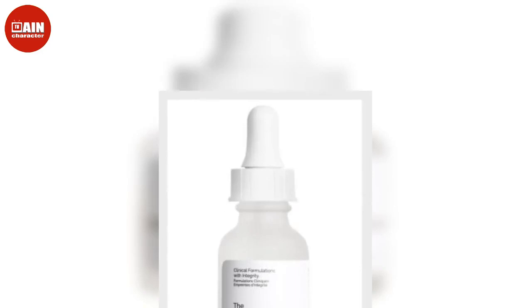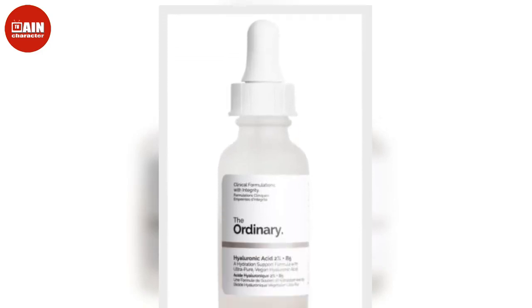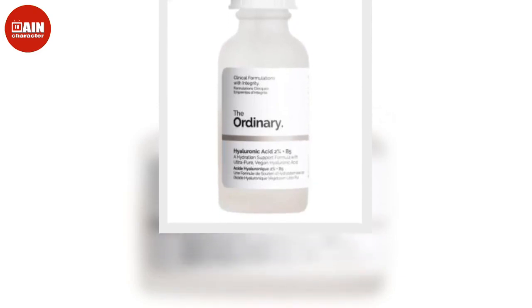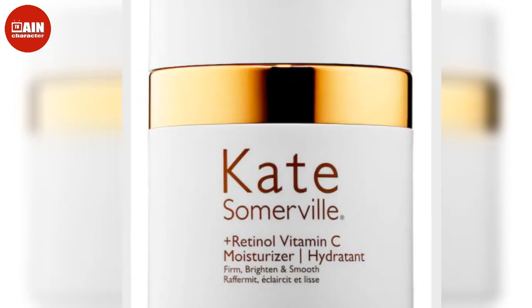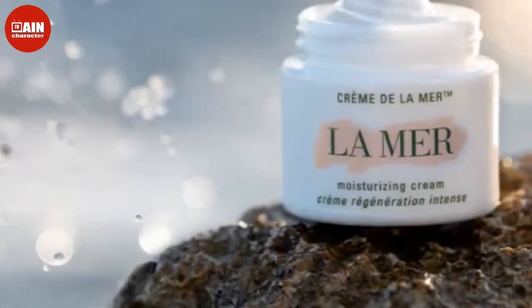The Ordinary Hyaluronic Acid 2% Plus V5 Hydration Support Formula uses only ingredients necessary to deliver results. This formula provides intense hydration and smooths out fine lines and wrinkles. $8.